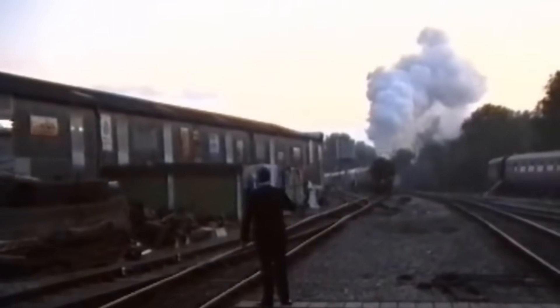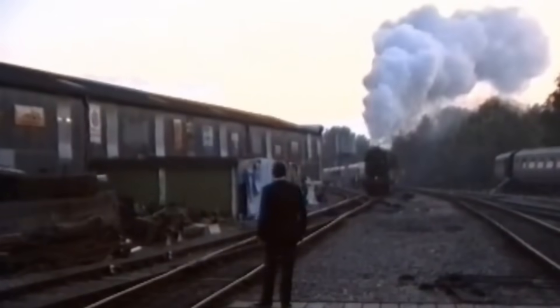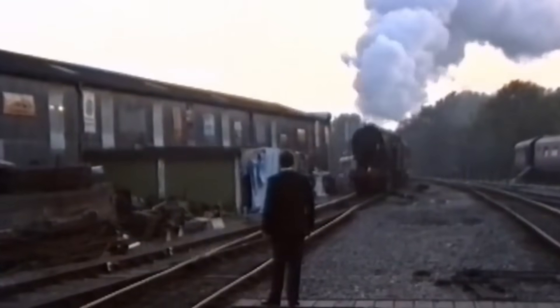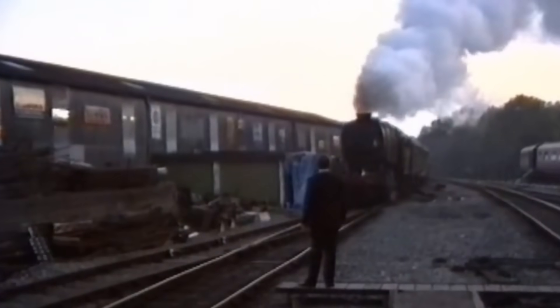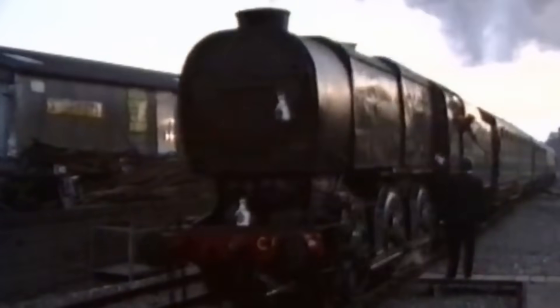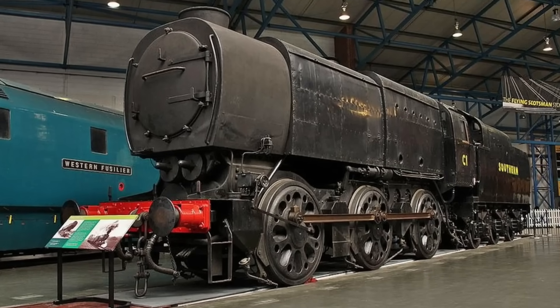The Q1 may not be elegant, but it proved that performance matters far more than looks, and it stands today as one of Britain's great freight workhorses. If you enjoyed this story of the Southern Railway Q1 class, one of Britain's strangest yet most powerful steam locomotives, please give this video a like, share it with your fellow railway fans, and subscribe for more railway history. What's your favourite unusual locomotive? Let me know in the comments. Thanks for watching, and I'll see you on the next journey through railway history.